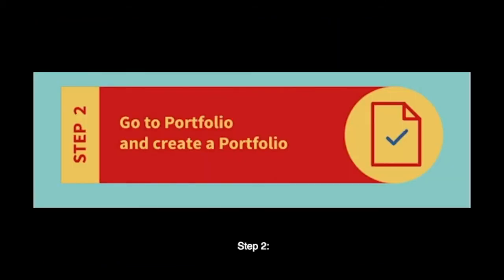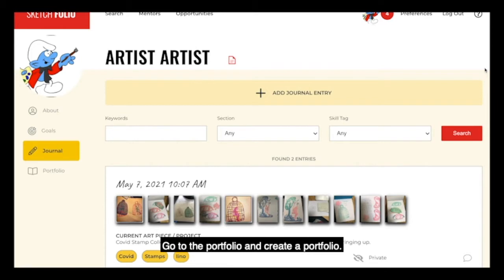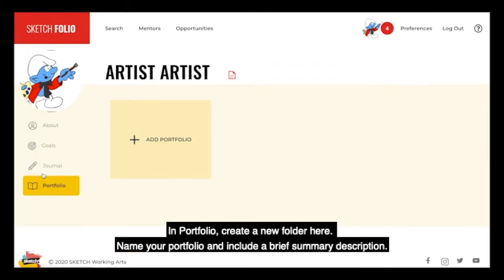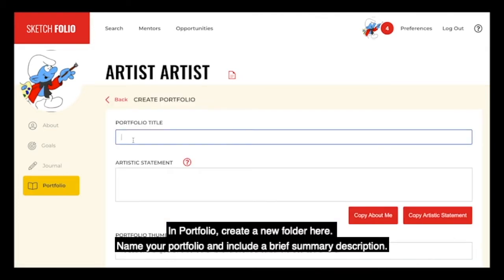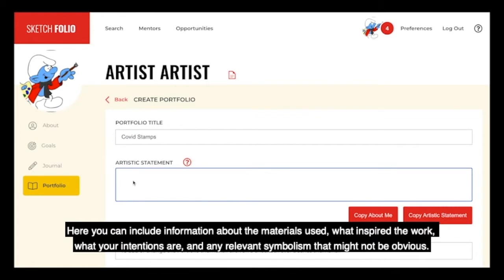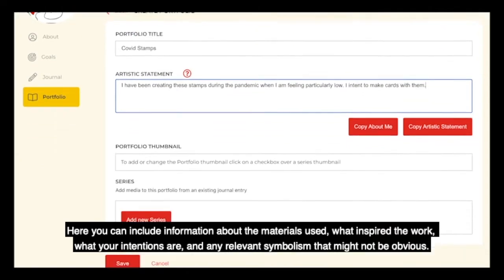Step two: go to the portfolio and create a portfolio. In portfolio, create a new folder here. Name your portfolio and include a brief summary description, like a series artist statement, to give potential viewers context about the work. Here you can include information about the materials used, what inspired the work, what your intentions are, and any relevant symbolism that might not be obvious.